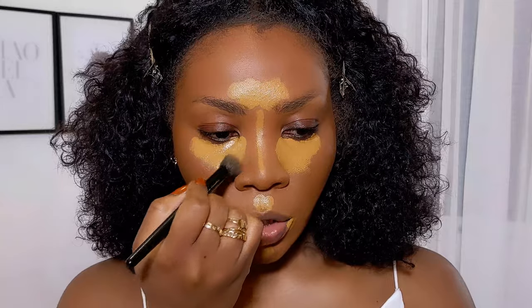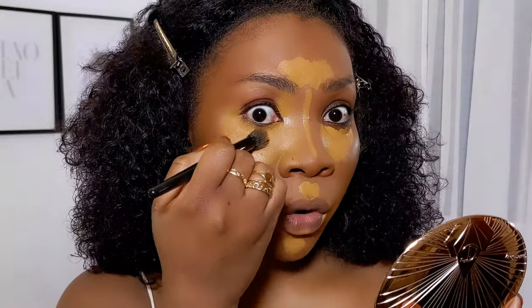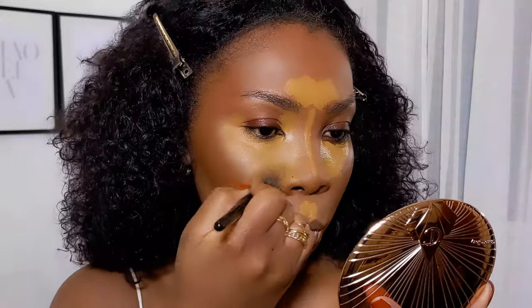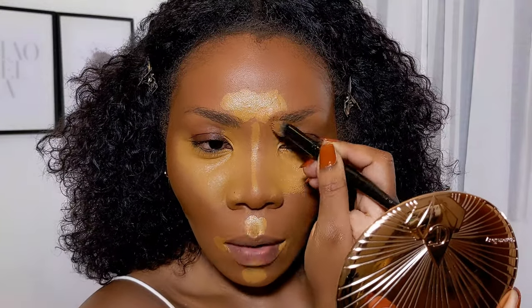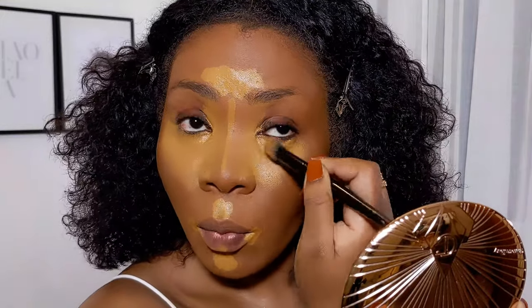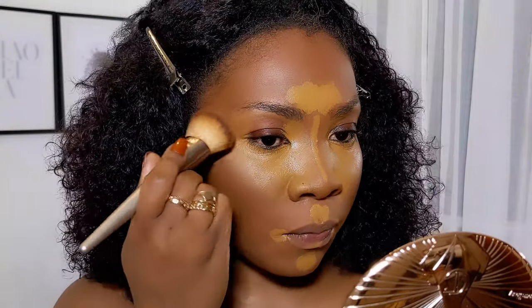I'm going to start blending now — this might take a while because I'm using a small brush; I just like blending with brushes. Shows I've watched that I liked: Little Fires Everywhere — that was so good. I think Reese Witherspoon is a legend. I started watching This Is Us but stopped. I watched all of Westworld — my brother told me to watch it; it was hard to get into but when I got into it, it was really good. I'll use this concealer to prime my lids, taking it all the way up here into the brow area.